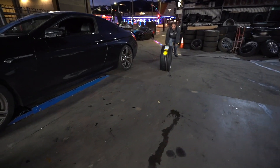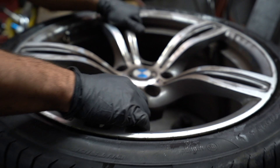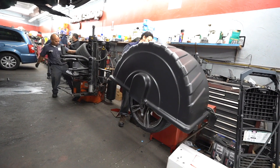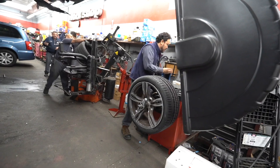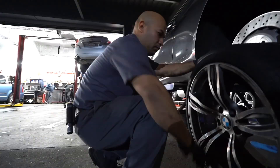We have a BMW M6. This car just came in on a tow truck. We had ordered two tires for this car earlier. Apparently he hit a pothole, so we're going to replace both rear tires on this car. It's going to take us about 15 to 20 minutes, and that's it.